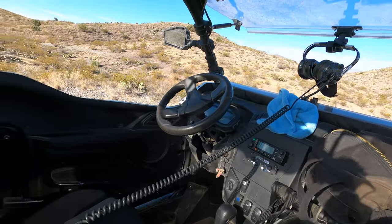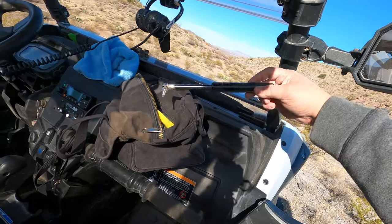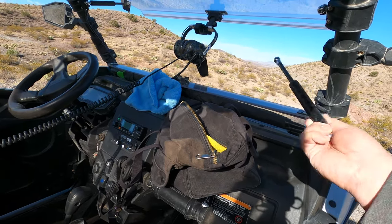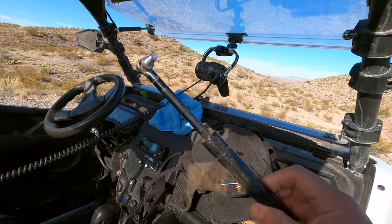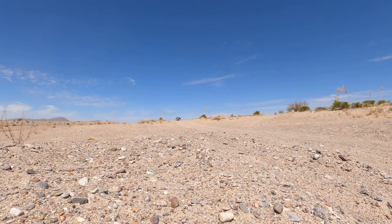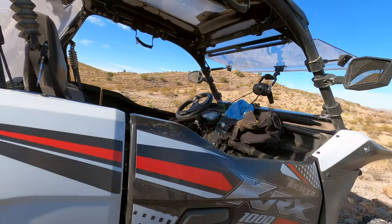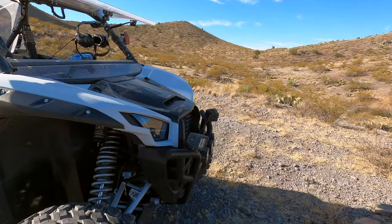So basically this shock went out — there's no more pressure in it. But they do sell these individually from the Super ATV website, which is cool, so you don't have to replace the whole windshield. I bought both as a pair — it just makes sense to replace both of them — and that's what we had done. Other than that, that's pretty much all the upgrades I did to the machine.